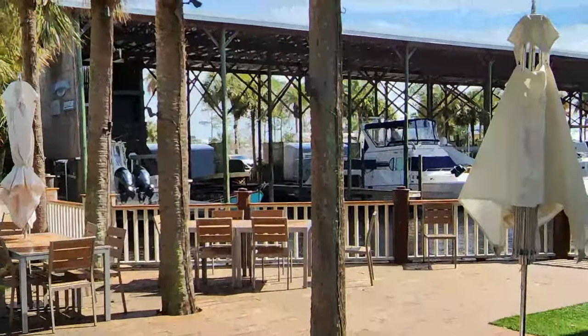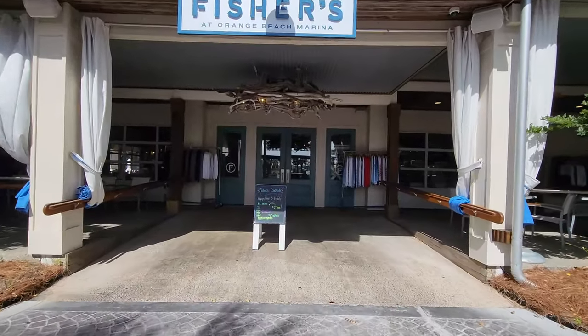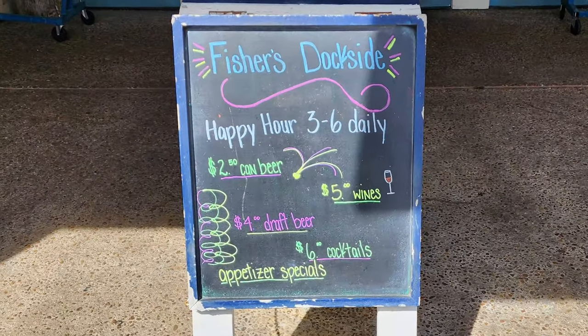Orange Beach has some really nice places to enjoy, but there's just not a whole lot of places with a view quite like this. Here we are at the entrance to Fisher's Dockside, and we're going to go ahead and look at this sign here with some Happy Hour specials.